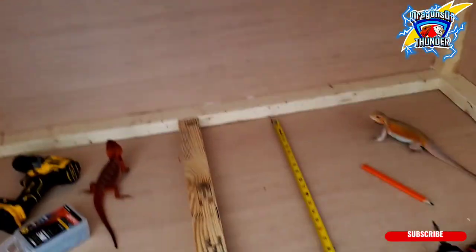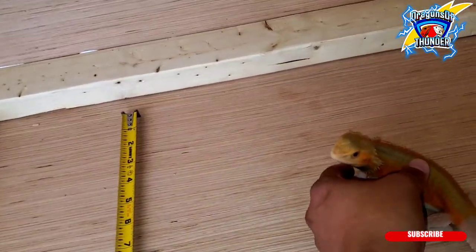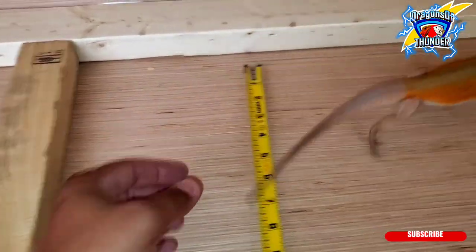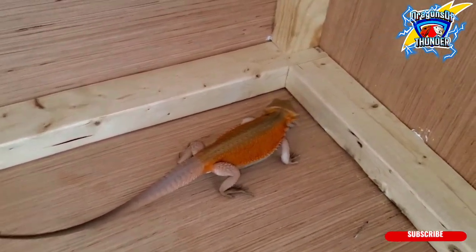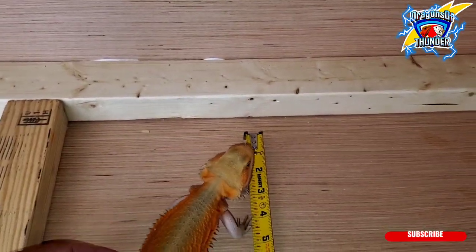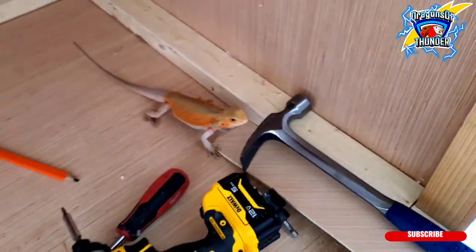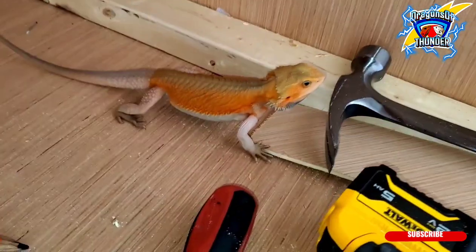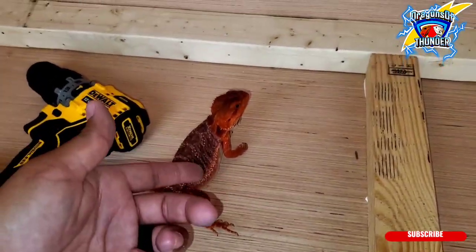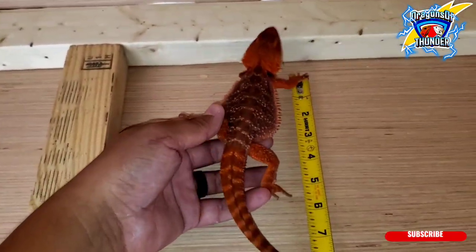What I like to do is bring them out while I'm building and get them used to noises and sounds and things like that. Both of these guys — Ang doesn't like Fang. Both of these guys have been... I could pick him up, I can sit him down, he's good.